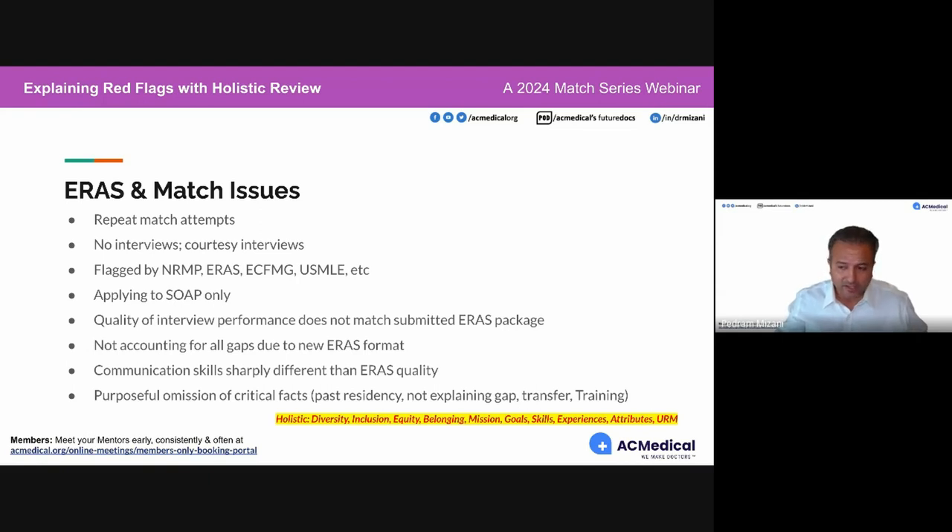Another way of getting flagged is by putting in experiences that didn't happen — those get pretty ugly. They'll do full investigations on those experiences. They will go after experiences that just don't make sense. Don't oversell yourself.